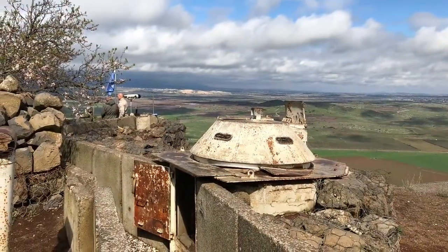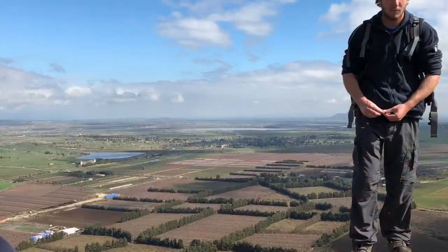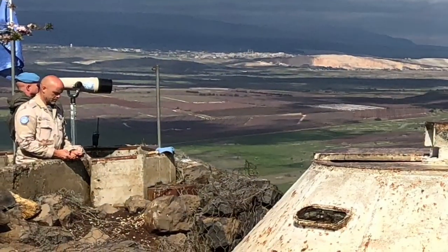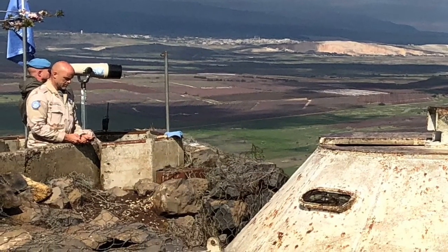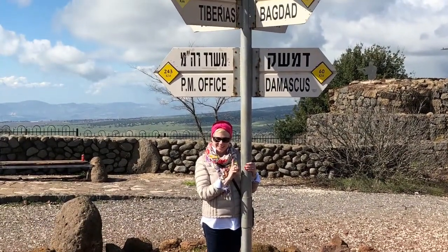Notice here the trench and the turret. This is our personal guard standing up on one of those trenches. And these are the UN peacekeepers — this is a binocular they're using to see into Syria. And this is right behind them.